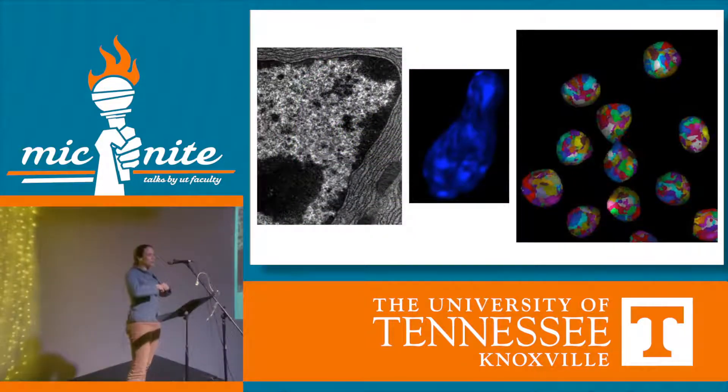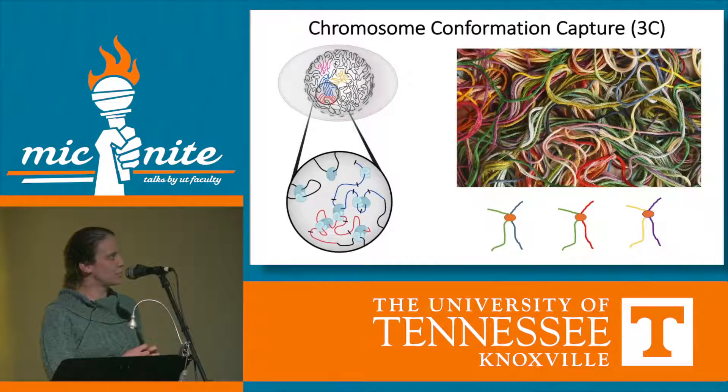The cell manages to replicate its DNA, divide it, and it doesn't get tangled. We can look at the DNA and see beautiful pictures of nuclei, but we have no idea where different genes are in these pictures. So in my lab we use a technique where we can actually link the sequence of genes to what their interactions are in three-dimensional space.